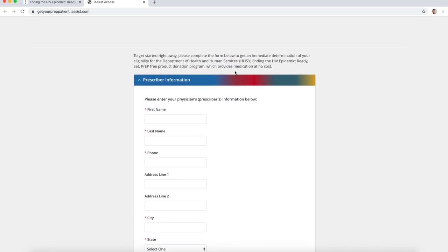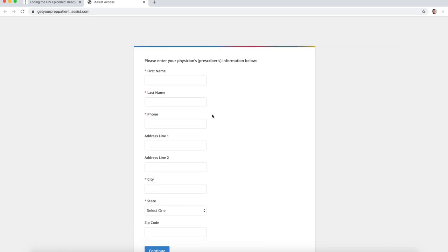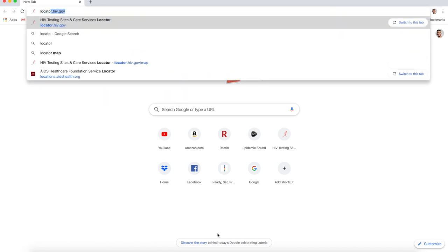That is something you'll be able to do in the next walkthrough I show you. When I put in information, the next screen searches to see if I have any health coverage — and I do, so it tells me I don't qualify for this program. But if you don't have health insurance and this clears and your physician's information is correct, it should move on to the next step and get you access to PrEP. They also provided another website — locator.hiv.gov — where you can type in your area code or city and state to find local HIV services near you.